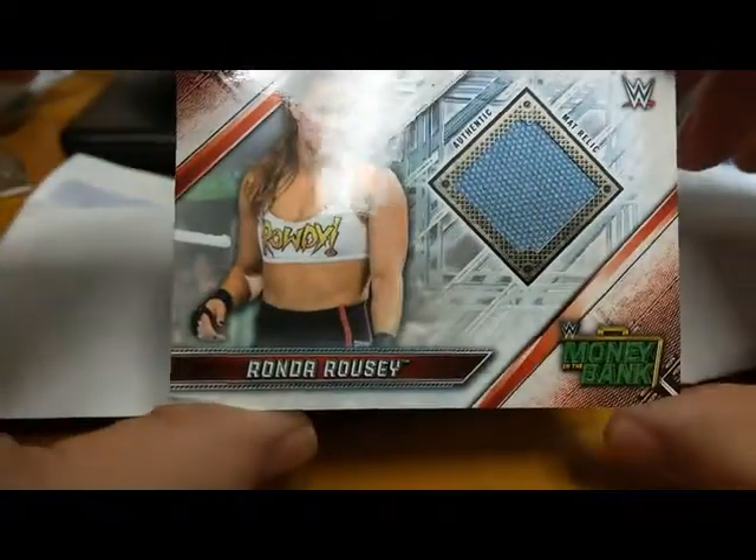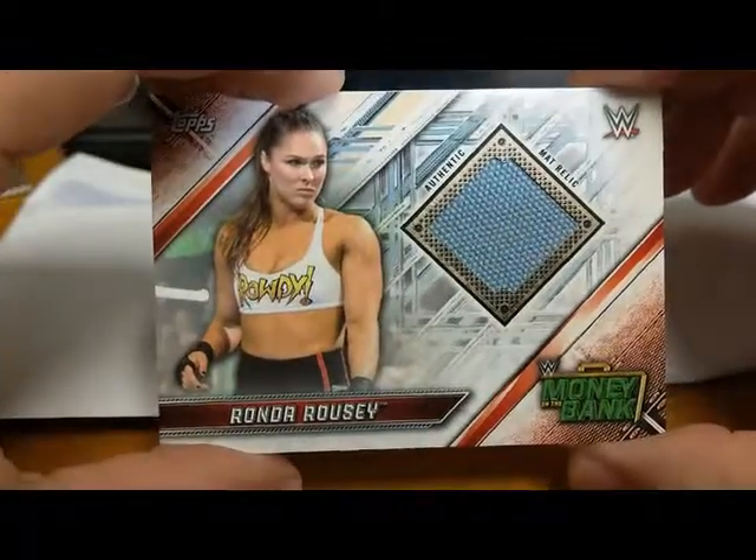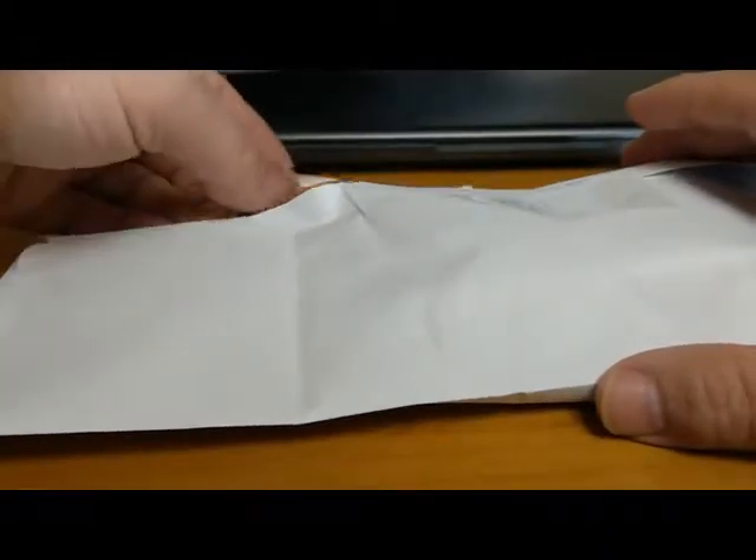Our next one — we got a Ronda Rousey authentic mat relic from Money in the Bank. Nice! Again, these will be going into the Hot Tag Wrestling boxes, so get your orders in.